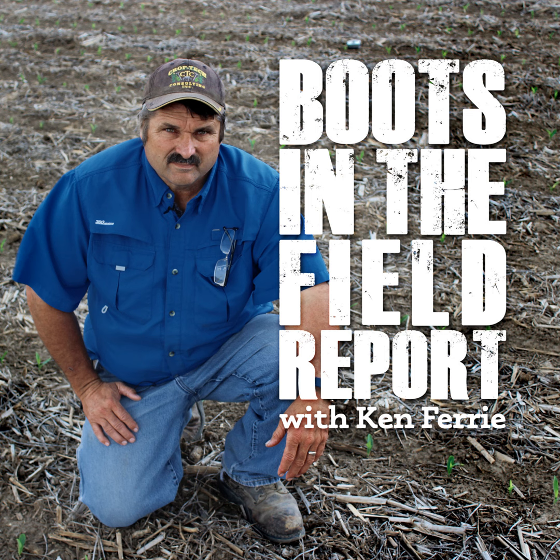Talking with new customers or prospect customers about yield maps, sometimes you get a lukewarm feedback about the value of the yield map. When growers are not excited about their yield maps, it usually means in the past they have not gleaned much information from these yield maps.